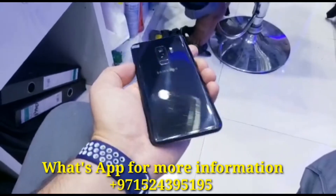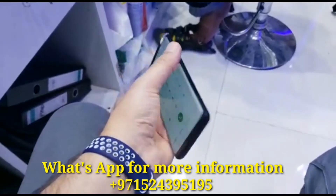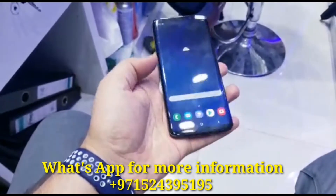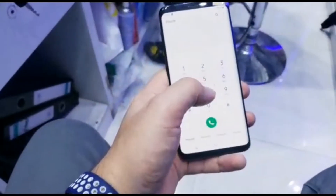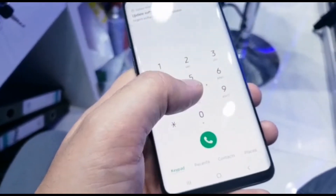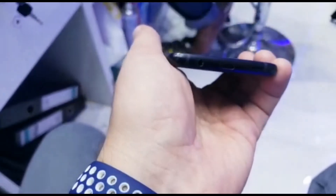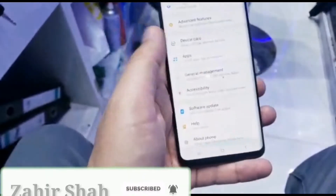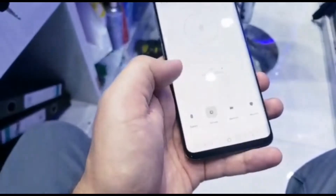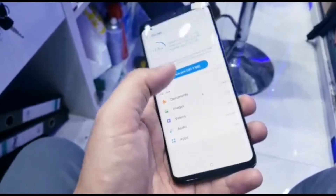Assalamu alaikum everyone. I have a Samsung S9 Plus in very good condition, with a small pencil dot — you can see it — no other issue. Black color, excellent battery, camera. I'll show you the storage: 64 GB.